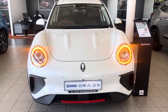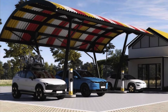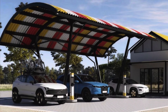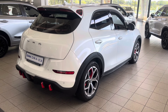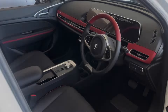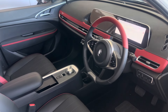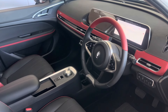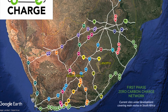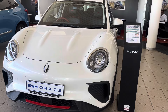Another problem facing EVs in South Africa is the issue of charging infrastructure. Theoretically, most modern EVs are capable of covering 400 kilometers or more between charges, but longer distances are a problem. There is charging infrastructure in most cities, but when you get into the rural areas, that's where the problems start. On the bright side, Zero Carbon Charge is slowly rolling out a nationwide network of solar-powered rural chargers that will eventually be spaced 150 kilometers apart — so it's not all doom and gloom.